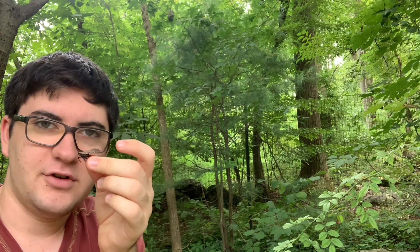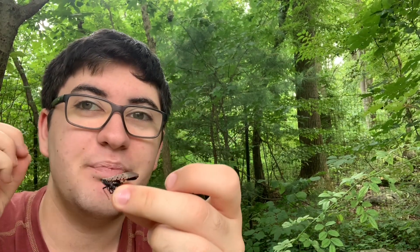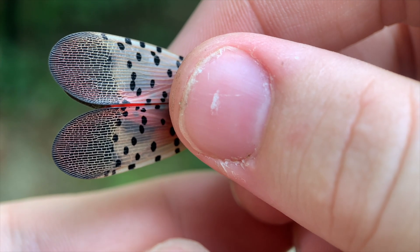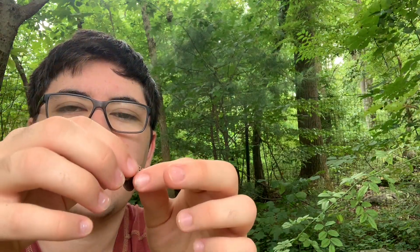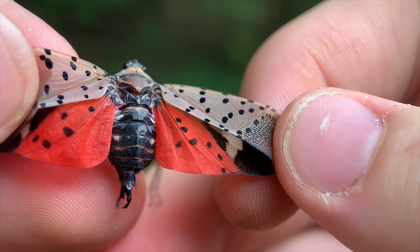Even though these are an invasive species and quite damaging to have around, I have to say these are beautiful insects. Look at the pattern on their wings — they have a sort of labyrinth pattern on the lower wing, and then spots on the top, which is where you get the name spotted lanternfly. And if we peel these back, you can see the lower wings are an almost crimson red. That is beautiful.